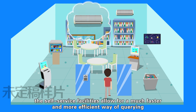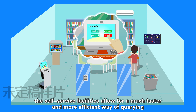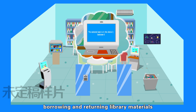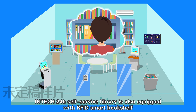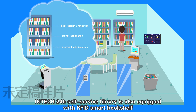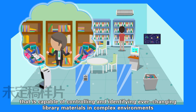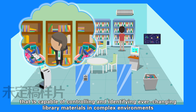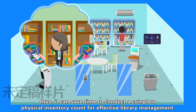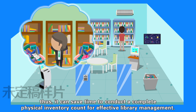At this time, the self-service facilities allow for a much faster and more efficient way of querying, borrowing, and returning library materials. Intac's 24-hour self-service library is also equipped with an RFID smart bookshelf that is capable of controlling and identifying ever-changing library materials in a complex environment. Thus, it can save time to conduct the complete physical inventory count for effective library management.